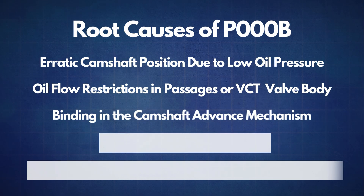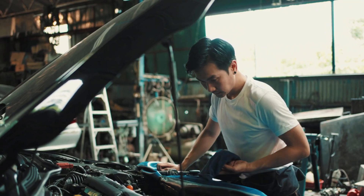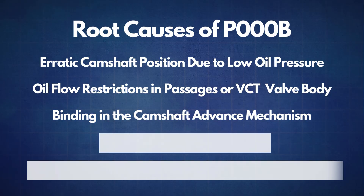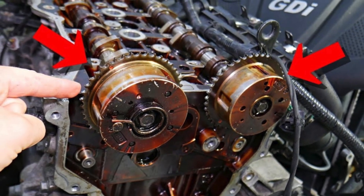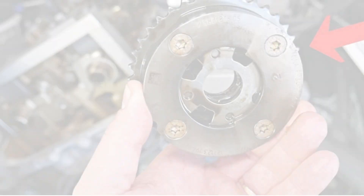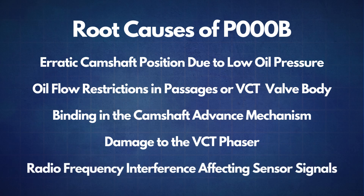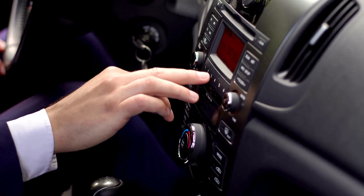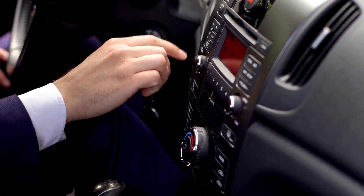The third cause is binding in the camshaft advance mechanism. If the VCT unit is binding, it may prevent the camshaft from advancing or retarding as it should, which could trigger the P000B code. The fourth cause is damage to the VCT phaser. A damaged VCT phaser can result in improper camshaft timing — the phaser controls the angle of the camshaft, and if it's malfunctioning, you'll likely see error codes like P000B. The fifth and final cause is radio frequency interference affecting sensor signals, which can cause the ECU to register a camshaft misalignment.